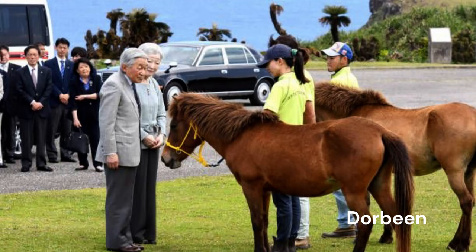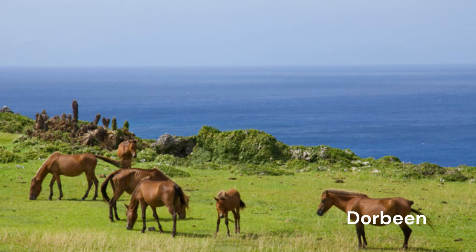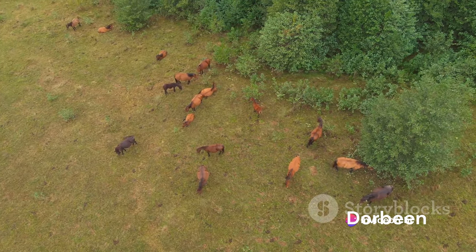However, with advancements in technology and the decline in traditional farming, their role has significantly evolved. Today, these horses are often utilized for instructional purposes in local schools, teaching children about their cultural heritage and the importance of conservation. They are also popular for recreational riding, offering a unique experience for locals and tourists alike. Despite their small stature — standing between 11.5 to 11.75 hands — their spirit and resilience are far from miniature. With only about 100 left, the Yonaguni is a precious gem in the equine world.